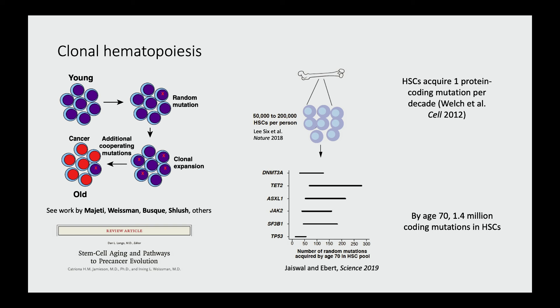This phenomenon is not unique — we didn't discover this. It has been postulated by many groups to occur in many tissues. I'll also highlight a very nice review article that Katrina and Irv recently wrote in the New England Journal describing this phenomenon.